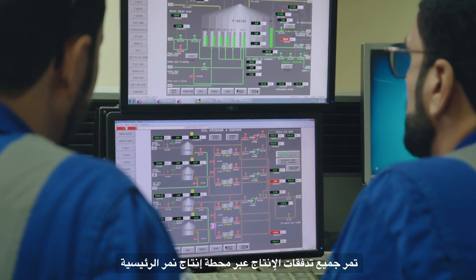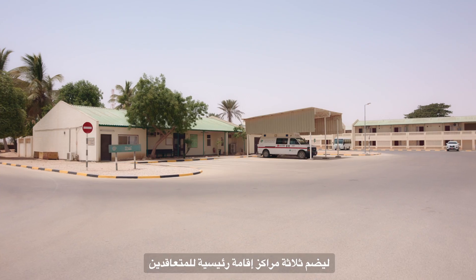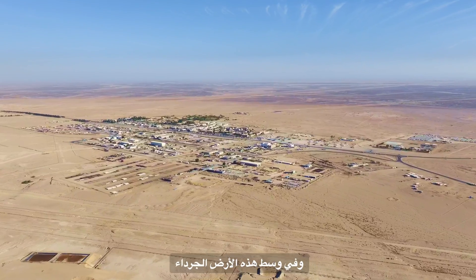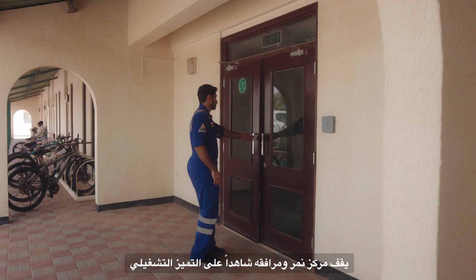This modern marvel of sustainable development has placed Nimr at the forefront of innovation in this field. All production streams pass through the Nimr production station (NRPS), the operational heart of Nimr. The interior camp has expanded to include three main contractor camps, and amid the barren landscape, Nimr's camps and facilities stand as proof of its operational excellence.